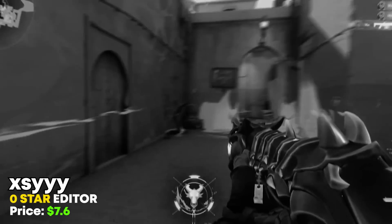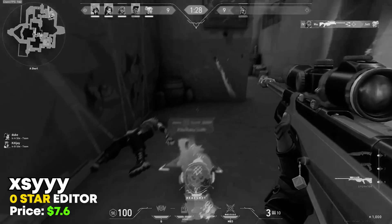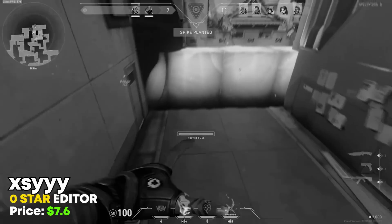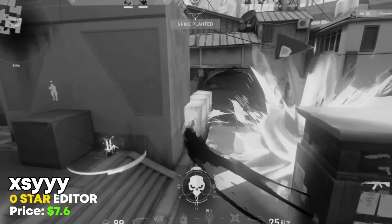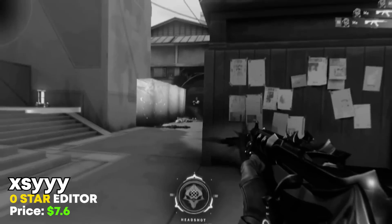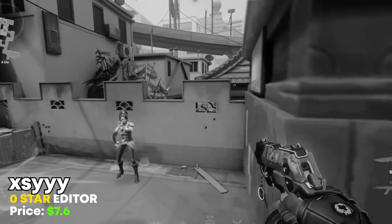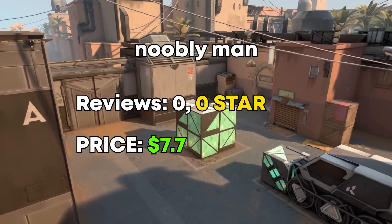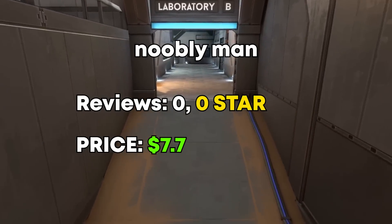A really short montage, but I think it was hella clean. Once again, I think the edit was as much about the edit itself as the clips, but if that's what you're into, then this was definitely a great edit — also with really nice sound design. The only thing I found weird was the fact that the Phantom sounded like a Vandal in the last clip, but still really great montage.